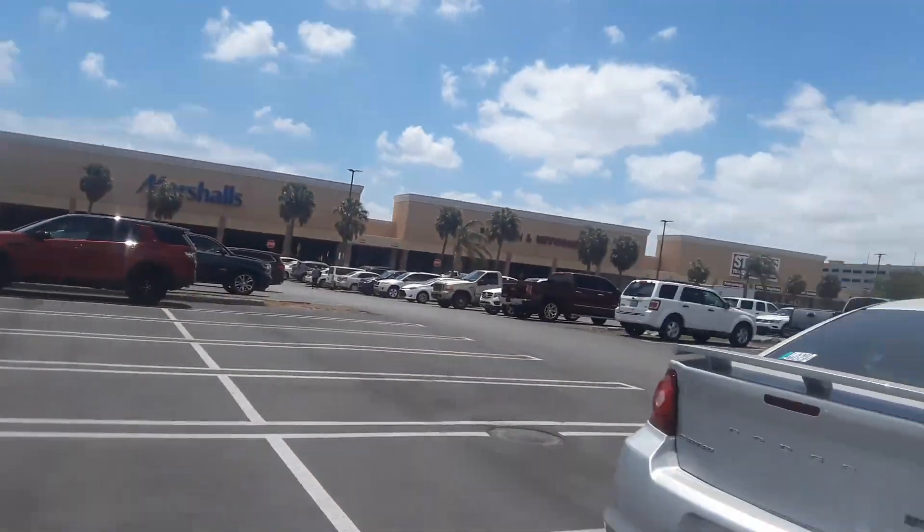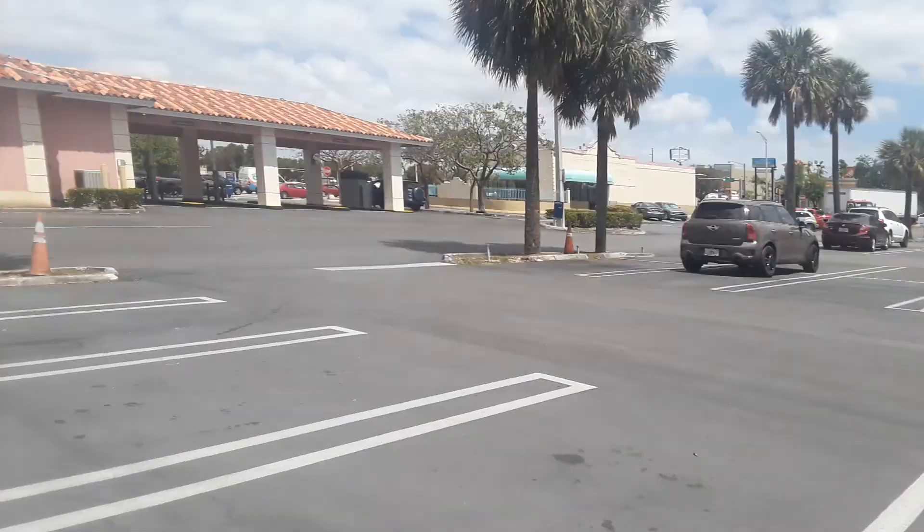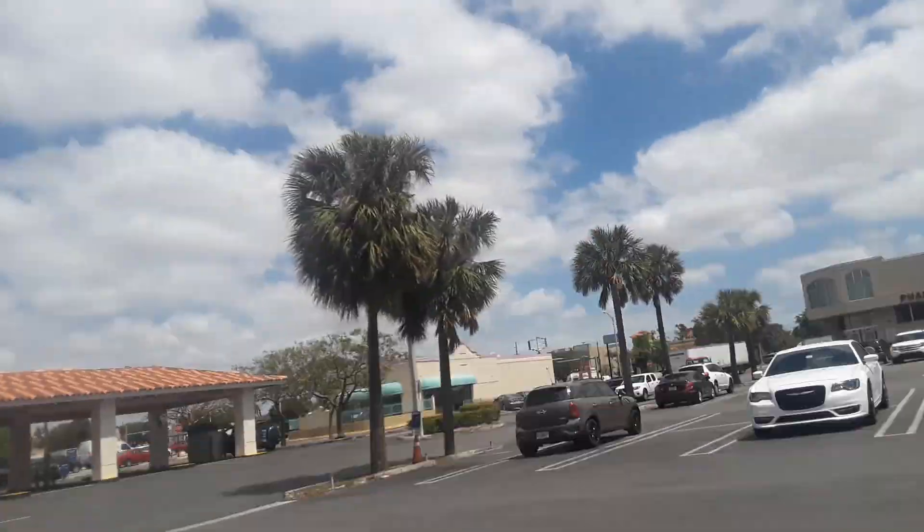I'm walking all the way over here because there are a lot of people in public places. These are two air conditioners at a popular community bank in Florida. Over and out.